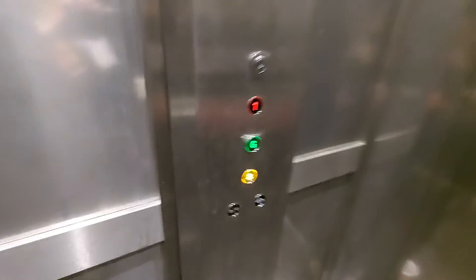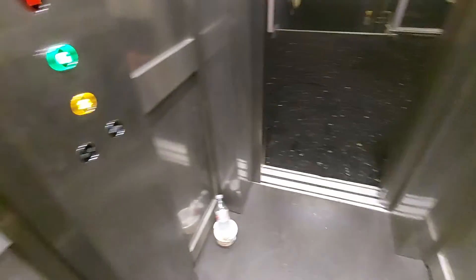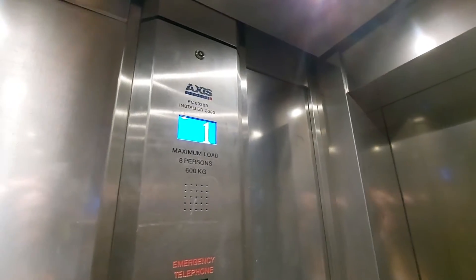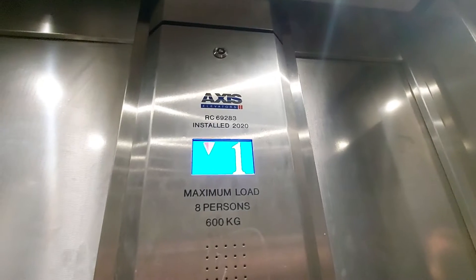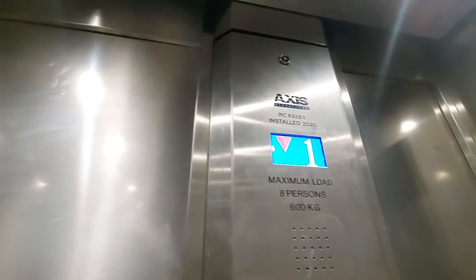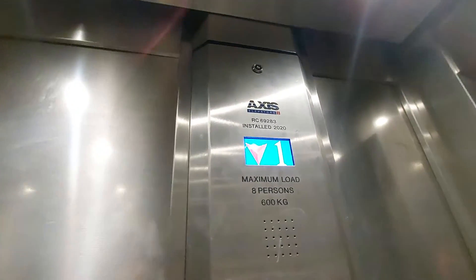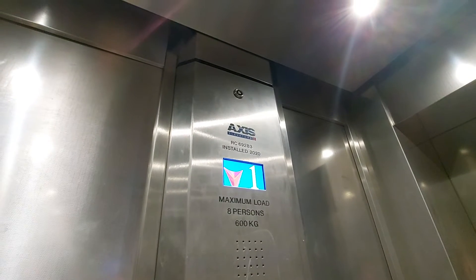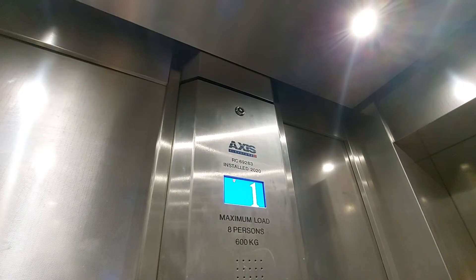Floor R1 — go back down to G. Doors opening. Going down. Please mind the doors. Doors closing. Going down. Here we are back at G.